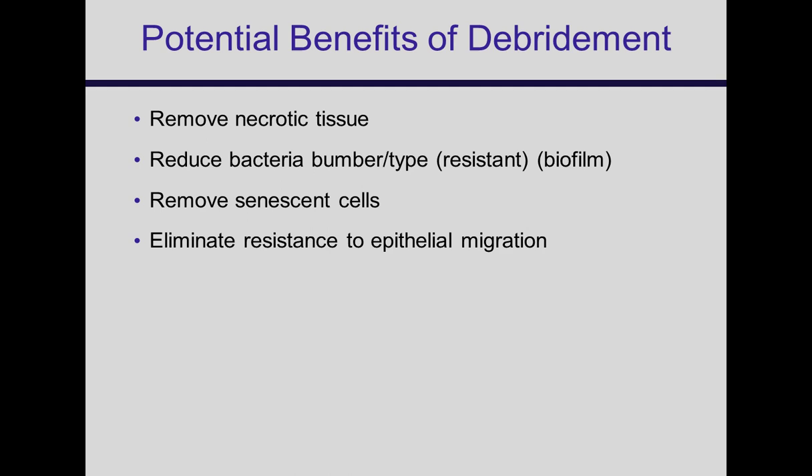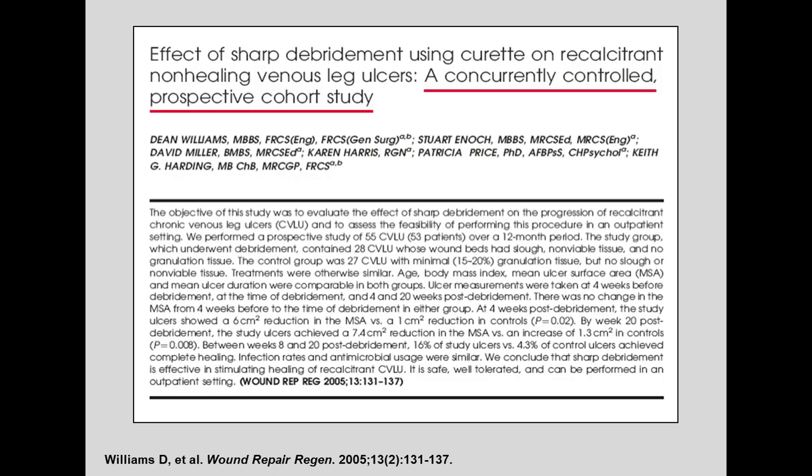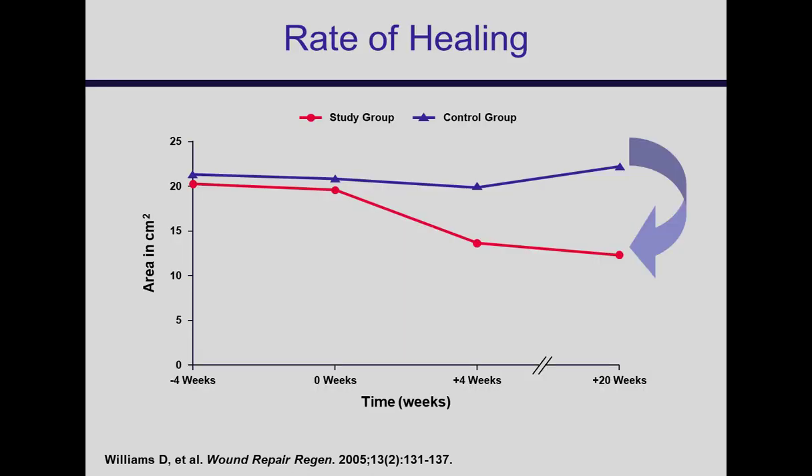A well-done study from Keith Harding's group looked at the effect of curettage debridement on recalcitrant venous ulcers — wounds that hadn't been progressing. Those that weren't debrided continued not to heal, whereas some of those that were debrided started to reduce in ulcer size on average. This was evidence that in that recalcitrant group, some patients will begin to respond to debridement.